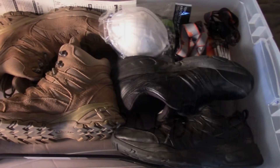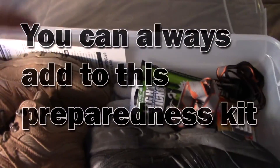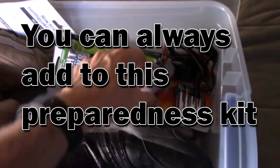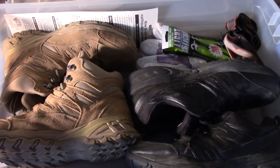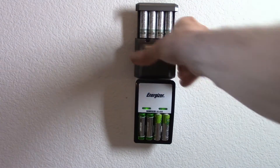Keep an earthquake preparedness kit under your bed: extra shoes, a pry bar, dust masks, tools you might need, light sticks, headlamps, extra batteries, and gloves. There will be a lot of glass after an earthquake and you don't want to be unprepared. Rechargeable batteries lose their charge over time, so keep yours in a near constant state of charge.